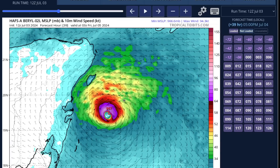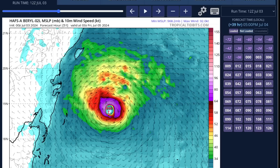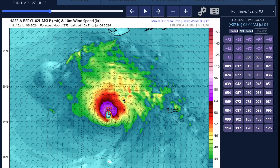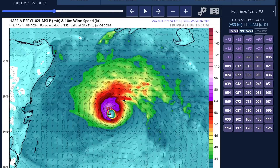Things have varied from run to run — the run before that was weaker, only a Category 1 hurricane. The run before that was stronger again, so there's been dynamic variability in the modeling, and that's all up to how well the structure of the storm holds together in the face of the vertical shear and the topography of Jamaica.